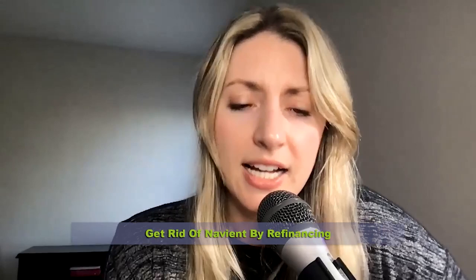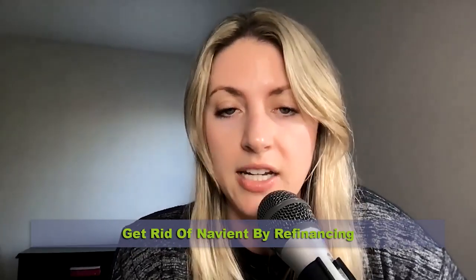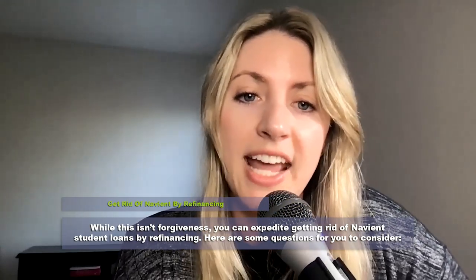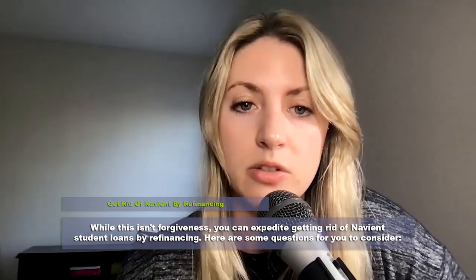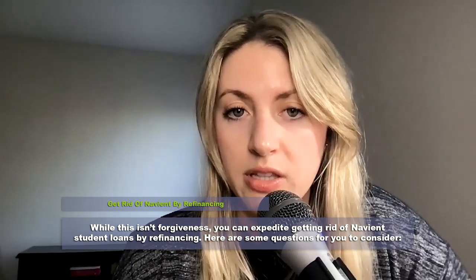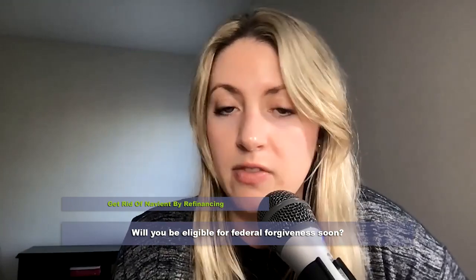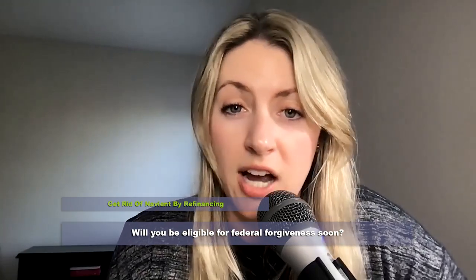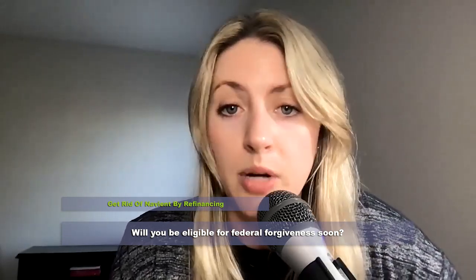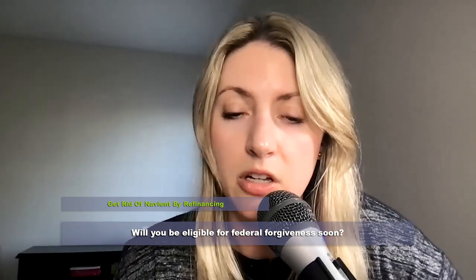Another option is getting rid of Navient student loans by refinancing. It's not forgiveness, but you can expedite getting rid of your Navient student loans this way. The first thing to consider is whether you'll be eligible for federal forgiveness — are you on track for income-driven forgiveness, or could you be eligible for PSLF? If not, then refinancing could be a good option.